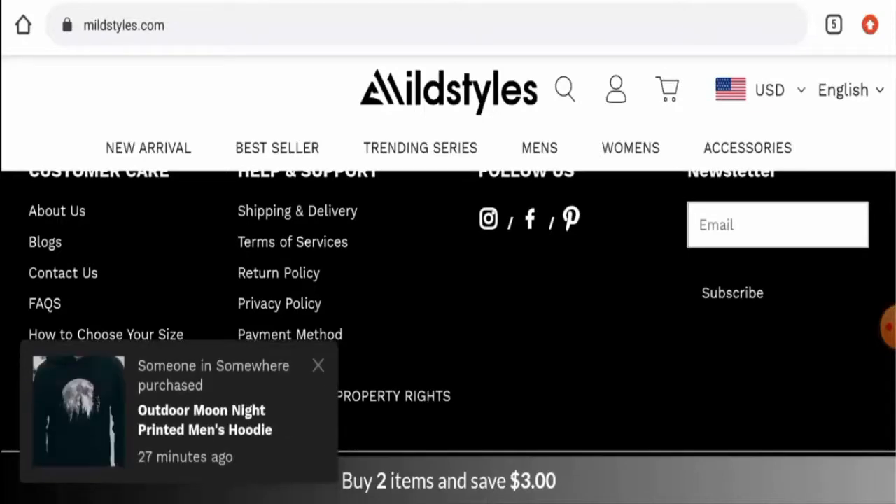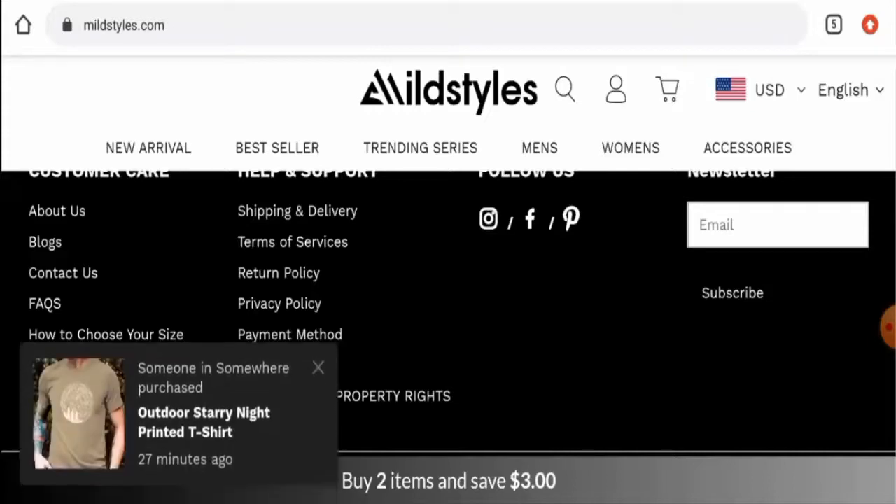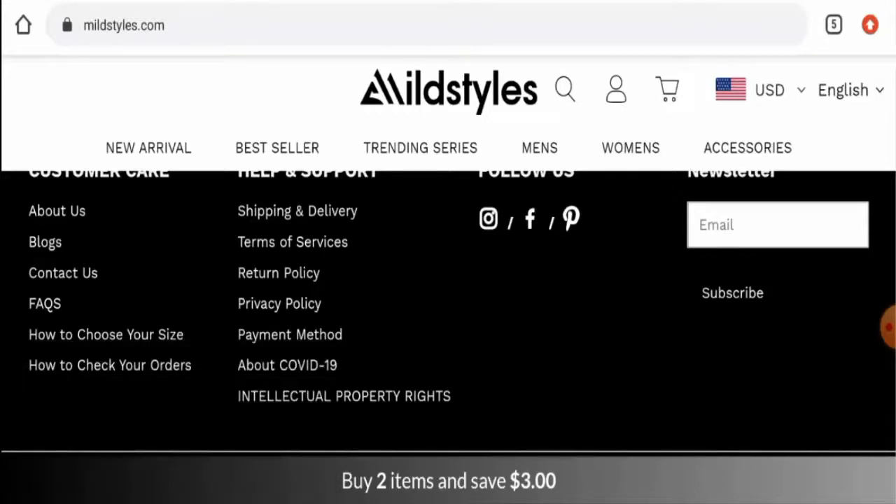Regarding Mildstyles reviews, we did not find a single customer review of this website anywhere. The trust score of the site is only one percent and the trust ranking is only 39.6%, both below average. The content quality is also plagiarized.